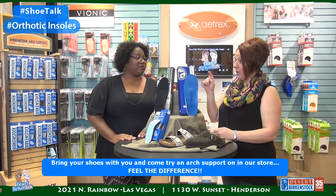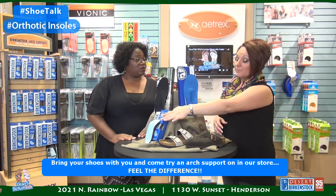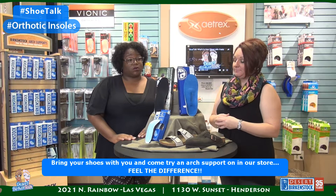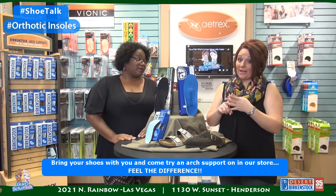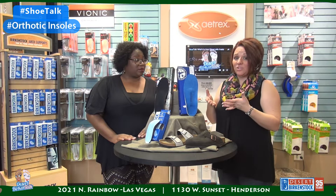Honestly, I have one insert from every brand we carry because my shoes fit differently. I'll use something like this in my Chucks because I need room in my toes, and something a little fuller in shoes that run a bit big. There are different reasons for everything. We totally encourage you to come try something if you're feeling any type of discomfort in your feet, ankles, knees, or lower back — this is probably what you need. It rebalances you, because our feet are not meant to walk on hard surfaces. It all starts from the bottom up. We'll see you later, bye!